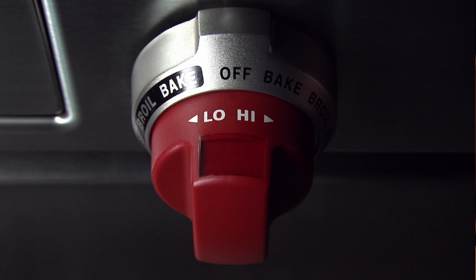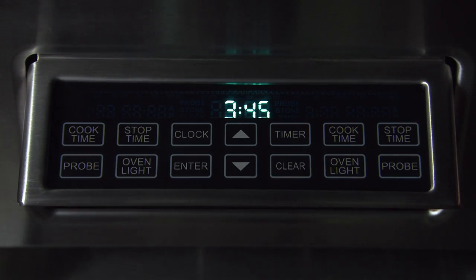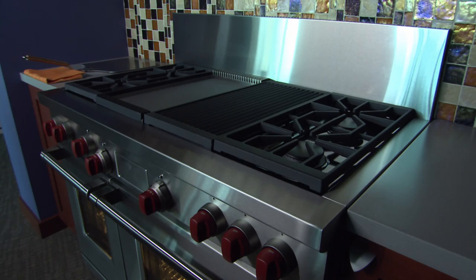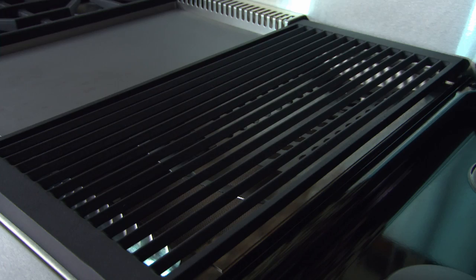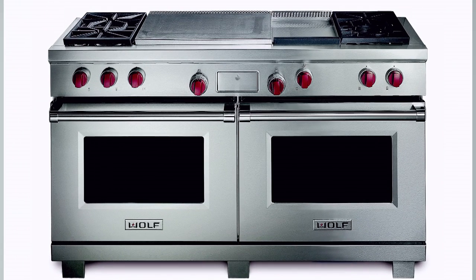Industrial designers and engineers developed a system consisting of a pod that pops out, giving you access to all your timing features. The knob has a display showing the oven temperature and feedback. Made of brushed stainless steel, it has two convection ovens and an array of gas cooktops that give it the professional look of a restaurant stove.